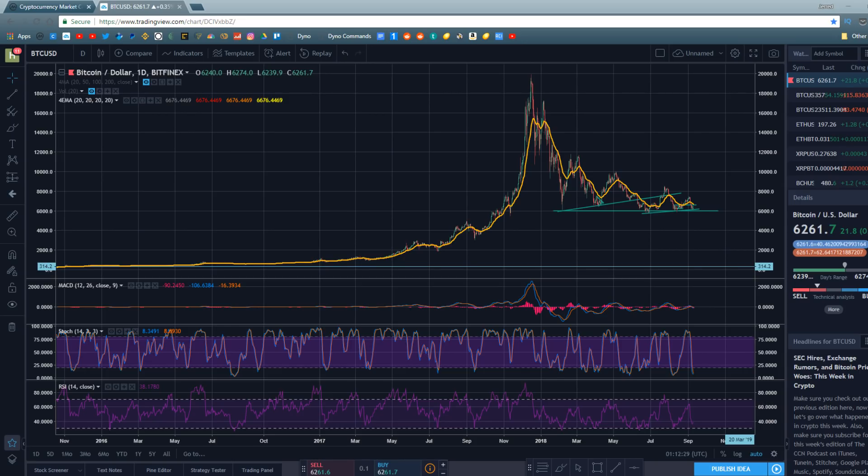In this video we're going to be discussing the bear market that Bitcoin has found itself in for the majority of 2019, the new accumulation phase that Bitcoin is currently entering, and the all-important question everyone wants answered: when is the next bull run coming?